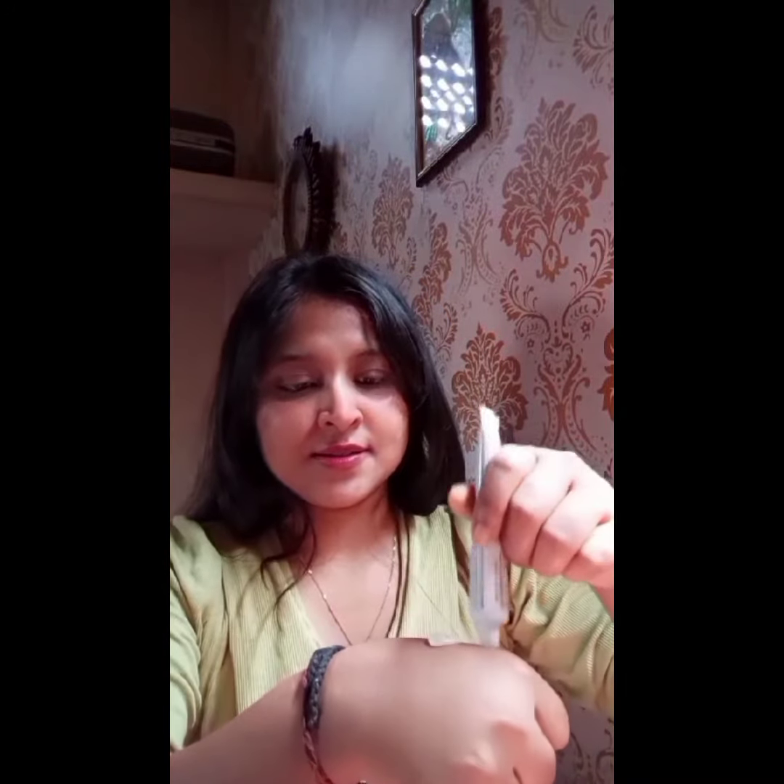It's a tube with 15 grams of cream in it. You open it up and just take a bit of the product — and you're good to go. You can use it as part of your skincare routine, apply it overnight, and you can see visible changes in your skin. Do give it a try and let me know how you like it. Bye!